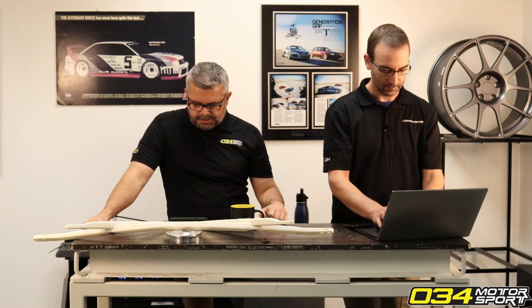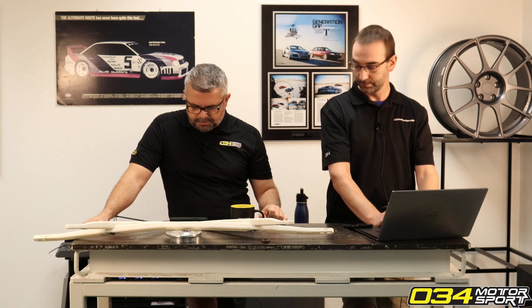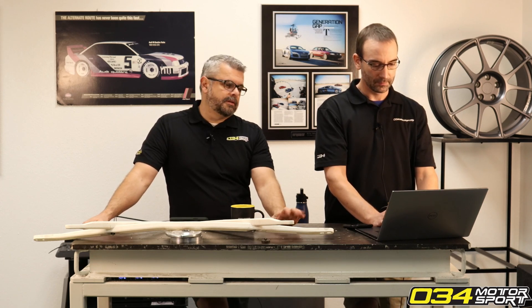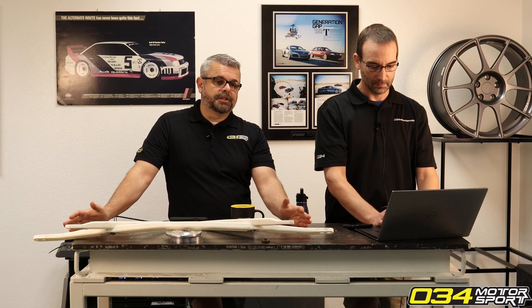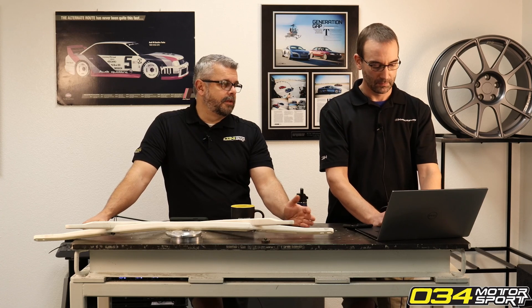Someone was asking about the limits of the 3.0T engine for reliability and performance, and whether they should start building their motor with a ported blower. This is something that's been coming up more often. It's astonishing that the 3.0T market hasn't really gotten into engine building yet — we're about 12 years into the 3.0T, which is crazy.